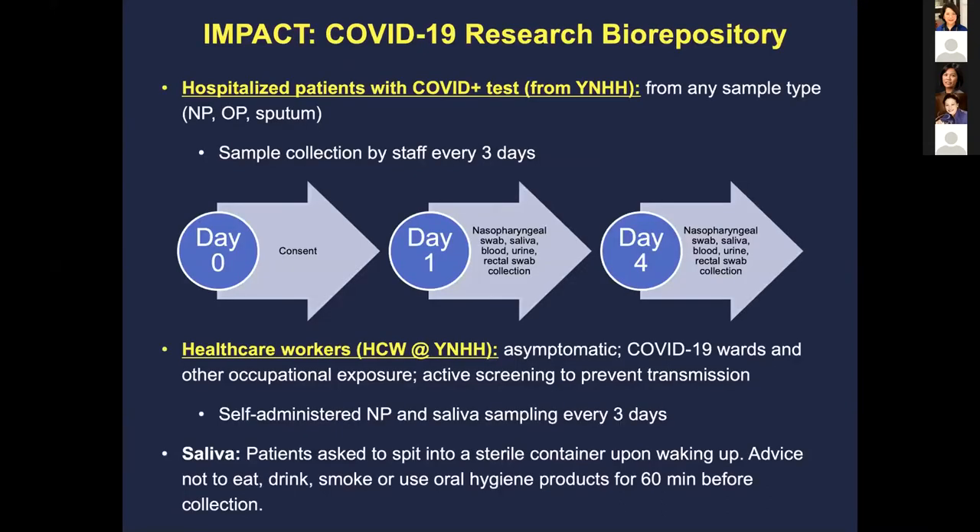At Yale, starting in March, we collected samples from positive COVID patients — both hospitalized — including sputum, saliva, and blood samples. Today I'm focusing mostly on saliva. In parallel, we collected samples from healthcare workers in our ICU and COVID floors with high occupational risk. These healthcare workers self-administered NP swabs and saliva sampling every three days. Patients are asked to spit into a sterile cup upon waking, without eating, smoking, or performing oral hygiene for 60 minutes before collection.